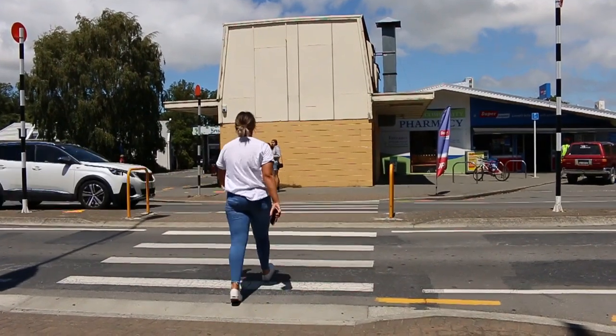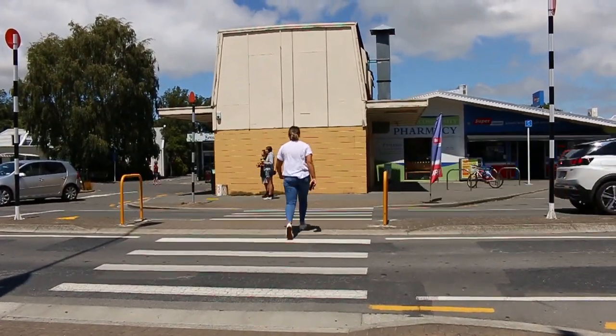For the final leg of our tour, we'll cross the road to see our great food options, including Subway, Chinese and Indian restaurants, and fish and chips. And there you have it — a brief tour of Lincoln Town. Of course we haven't shown you everything Lincoln has to offer, but it's a good start, and we'll leave the rest for you to discover.